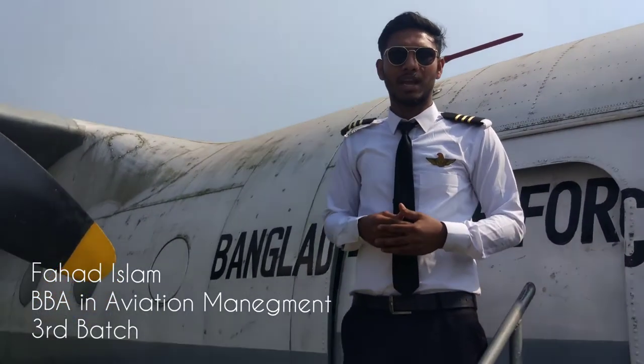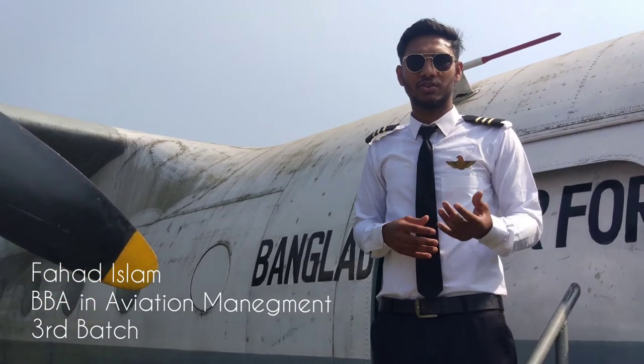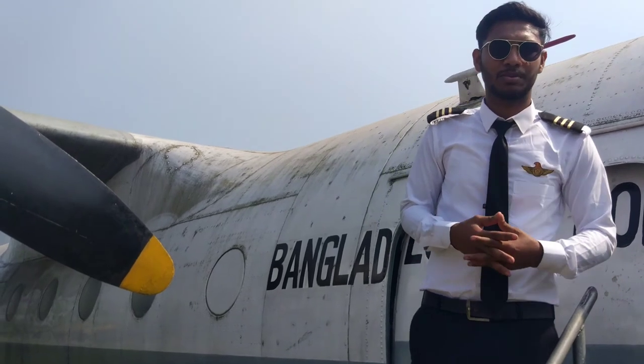Assalamu alaikum. I am Harvislav, a student of College of Vibration Technology. My course name is Vibration Management.